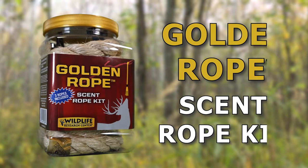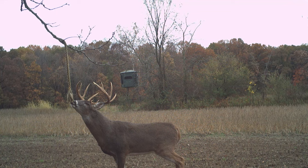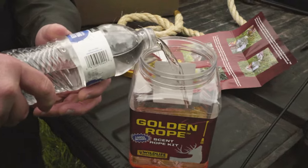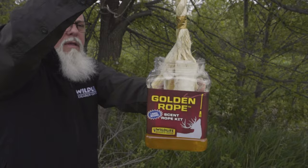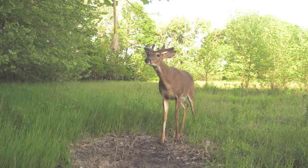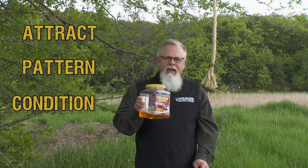I have to tell you about an exciting new product — the Golden Rope scent rope kit. It's made so you can create an interaction site anywhere on your property. The kit includes enough for three setups. It comes with three pre-cut ropes, three cable ties, and a four-ounce bottle of concentrate that you mix with a 16-ounce bottle of water. It's an excellent way to condition the deer to showing up at that spot before the season. If you've got cameras out, you can get multiple pictures of a buck that comes through there and see if you want to put it on your hit list. It's a great way to attract, pattern, and condition your deer.